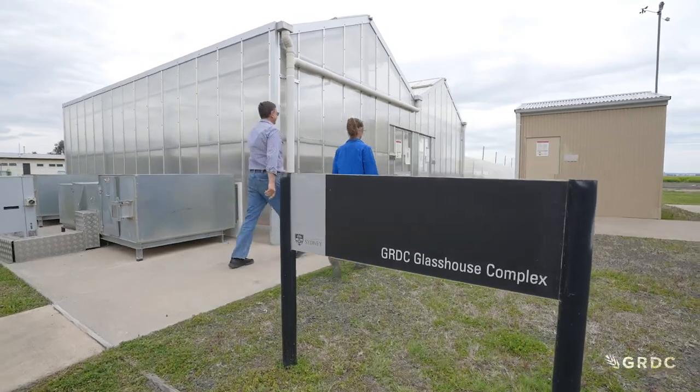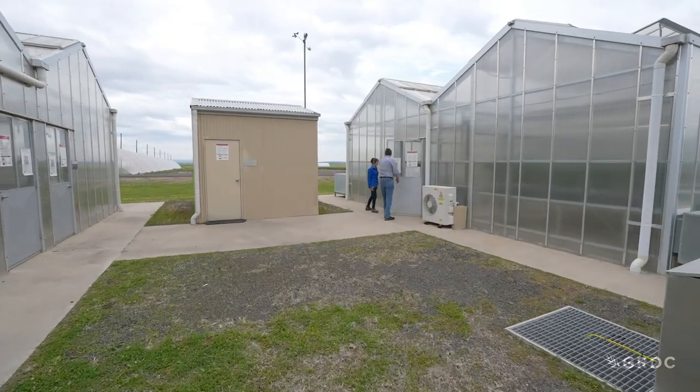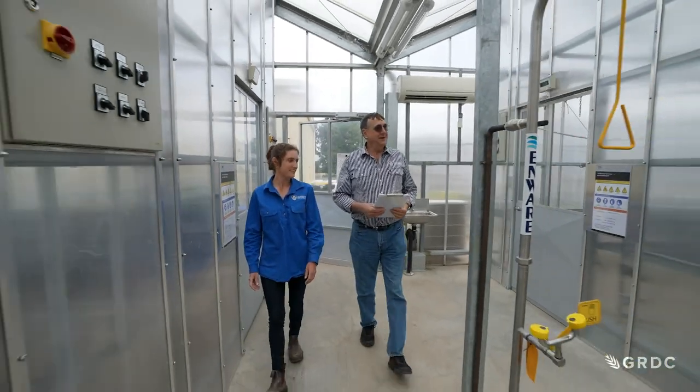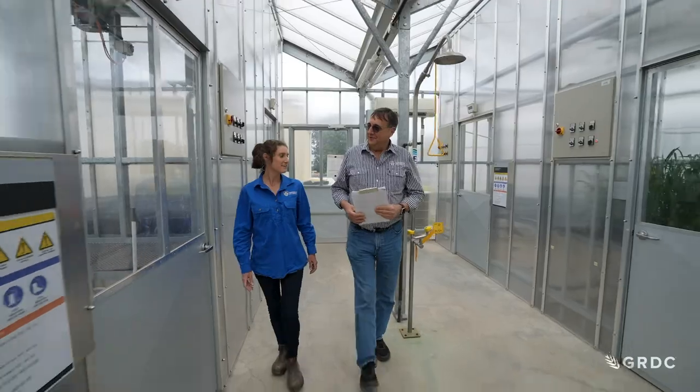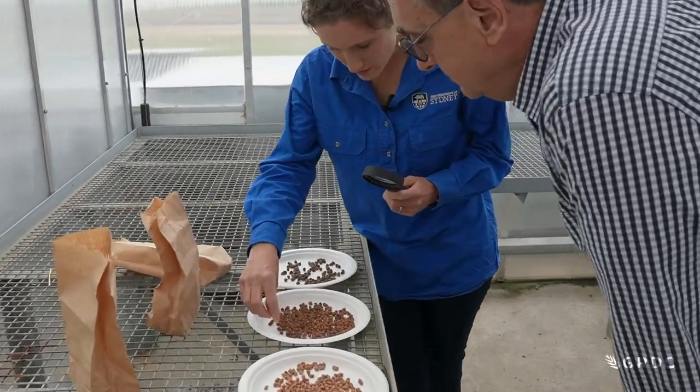Step two is: of the few that you find useful — usually pick about ten — cross them with current Australian cultivars. And we do that in the glasshouse. It's a very fiddly little job with tweezers, and you need a really good eye for the pollen and popping it on the flowers. And then you grow out the resulting seed.